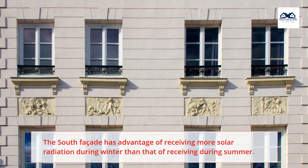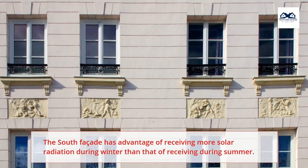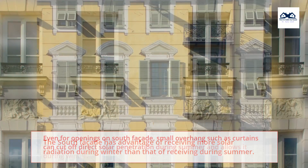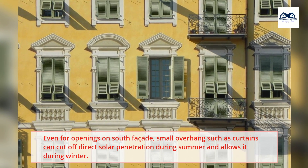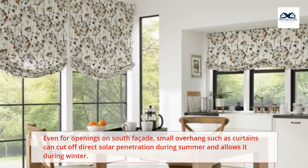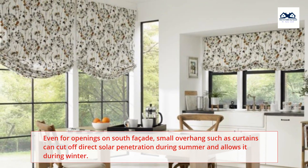The south façade has the advantage of receiving more solar radiation during winter than during summer. Even for openings on the south façade, small overhangs such as curtains can cut off direct solar penetration during summer and allow it during winter.